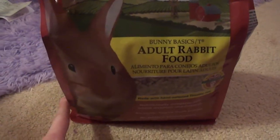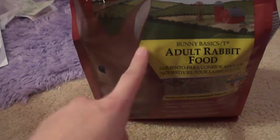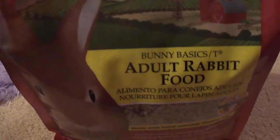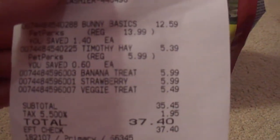So starting off, I got the Axpo Essentials Bunny Basics rabbit food, and they really like these. And if you've seen my channel before, doesn't this rabbit look exactly like Norman if it was black? I think it does, so that was random. And it was $12.59.